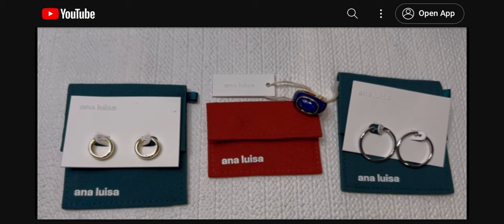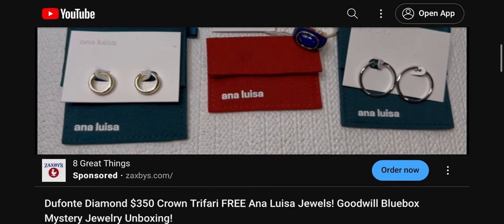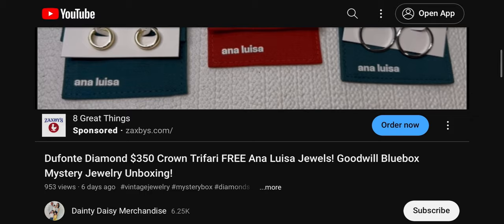This month we had a collaboration giveaway with Anna Louisa Jewelry. They are a sustainable jewelry company that I have been collaborating with for the last couple of years. Be sure to check out their website for some amazing holiday deals, and don't forget we will be collaborating with Anna Louisa next month for another incredible giveaway. The winner will be able to pick two out of the three pieces of Anna Louisa jewelry we have here.